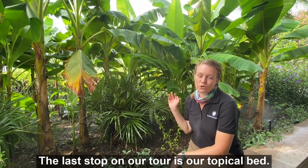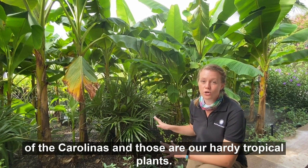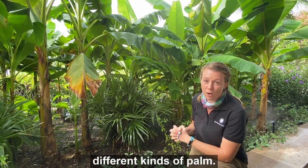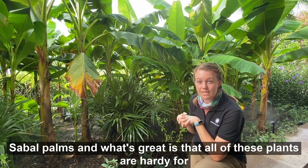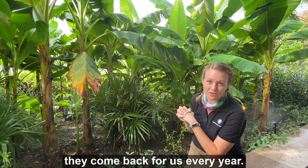The last stop on our tour is our tropical bed. This bed has some plants that you might not be used to seeing north of the Carolinas — those are our hardy tropical plants. We actually have a whole collection of bananas and three different kinds of palms: a specimen windmill palm, needle palms, and sabal palms. All of these plants are hardy for us here; we don't have to do any special treatment for them and they come back for us every year.